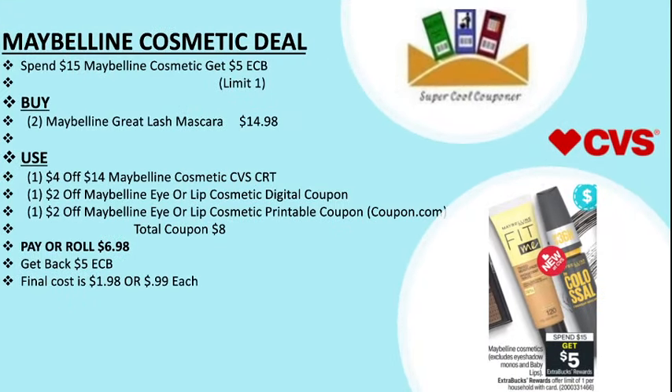My next deal is Maybelline cosmetics — spend $15 and get back $5 ECB, limit one per household. Buy two Maybelline Great Lash mascaras at $7.49 each ($14.98). Use one $4 off $14 Maybelline cosmetics CVS CRT, one $2 off Maybelline eye and lip cosmetics digital coupon, and one $2 off Maybelline printable coupon on Coupon.com. Total coupons are $8, pay or roll $6.98, get back $5 ECB. Final cost is $1.98 or 99 cents each.